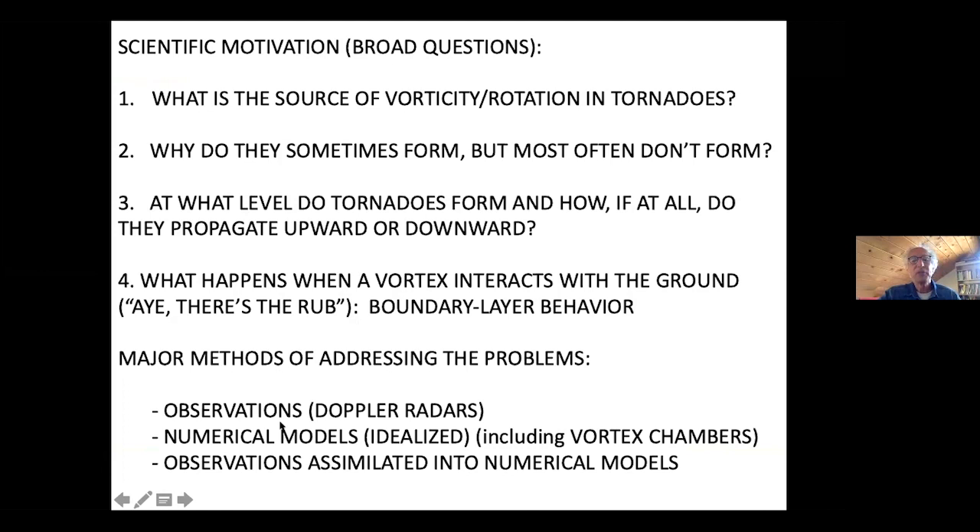Major methods of addressing these problems include observations using Doppler radars, idealized numerical models including numerical modeling of vortex chambers. These are problematic because they look at vortex behavior but the vortex isn't connected to a storm — it's like trying to study your thumb without studying your arm. Another way is to use observations assimilated into numerical models. We can make good numerical models of tornadoes and of storms, but modeling an entire storm at the spatial resolution that resolves a tornado is possible and a few people have done it, though it takes a lot of computer time.